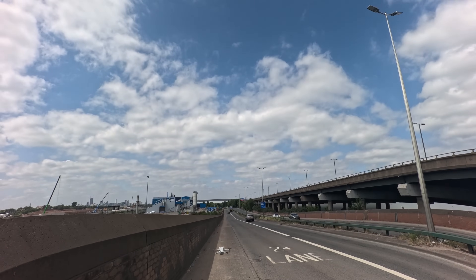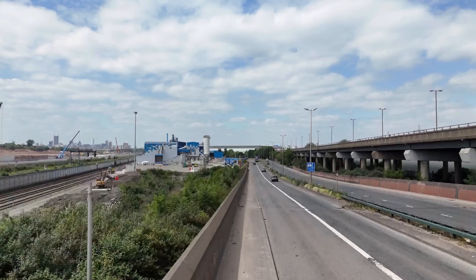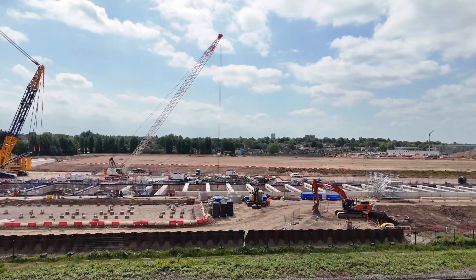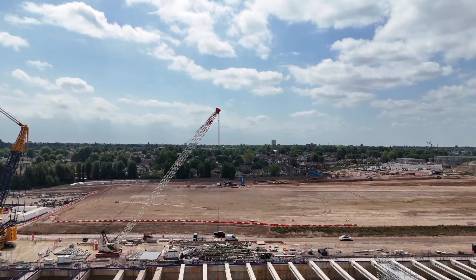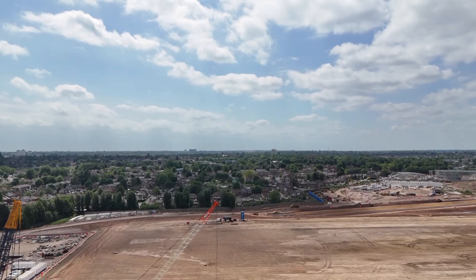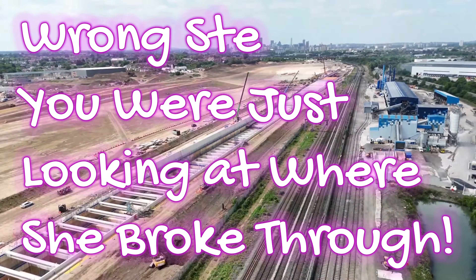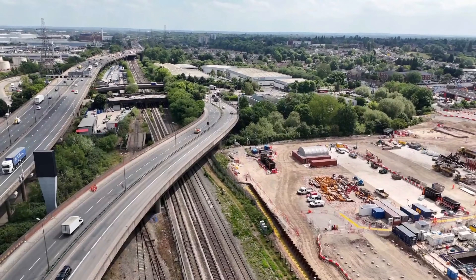There we go guys — drone is up. The tunnel boring machine broke through just earlier this week, last weekend I think it was, and it would have broke through somewhere down there. We'll just start from along here and work our way along.